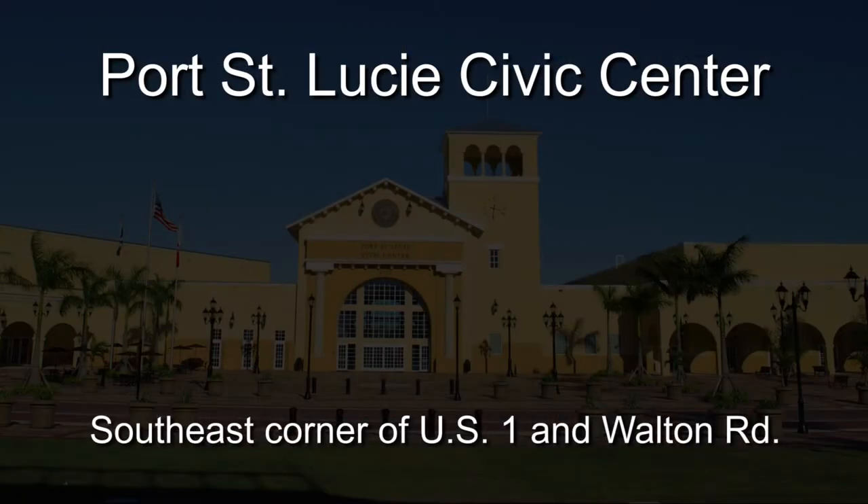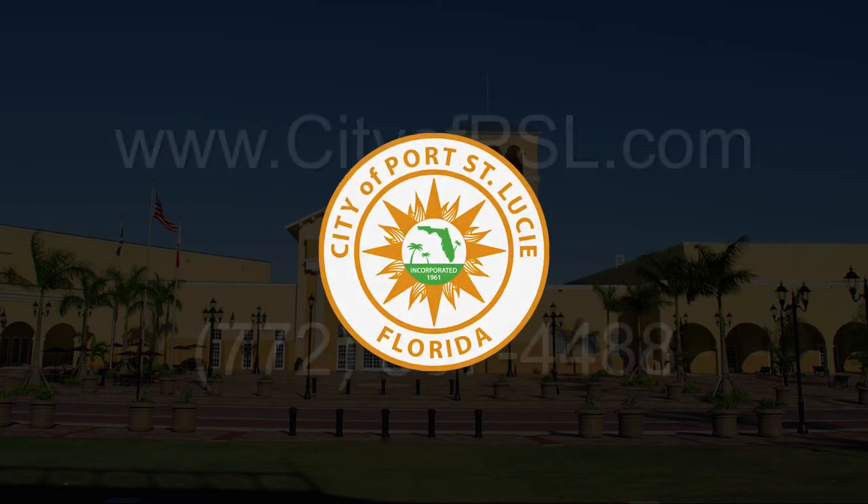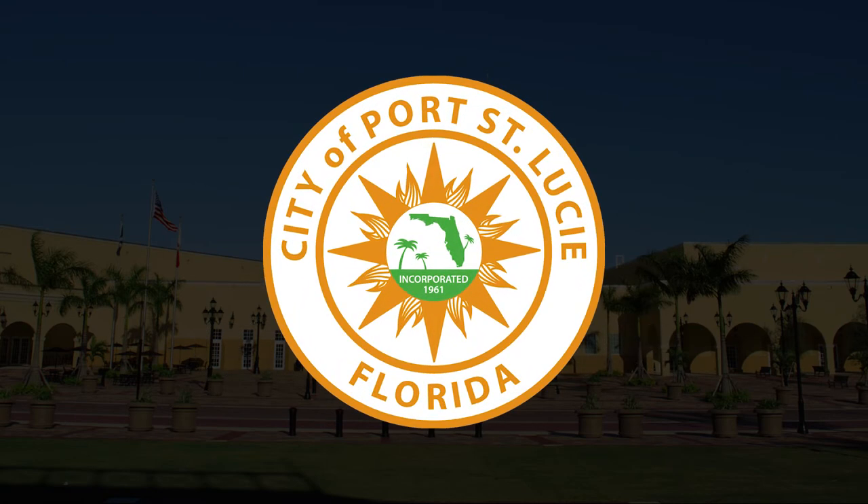The Port St. Lucie Civic Center is located on the southeast corner of US 1 and Walton Road. For upcoming art gallery exhibit information, visit www.cityofpsl.com or call 807-4488.